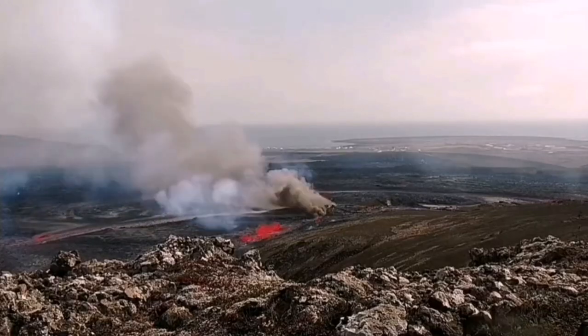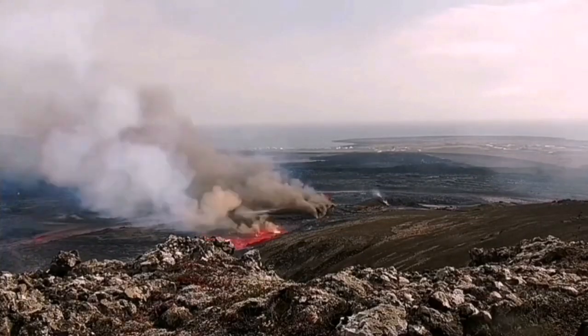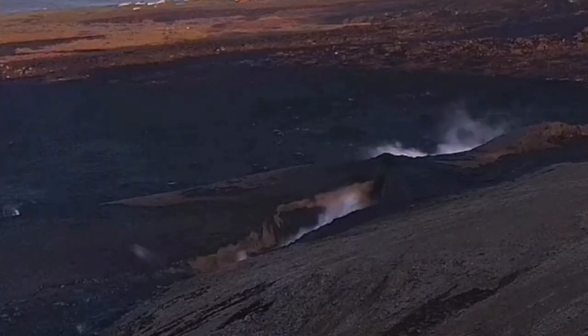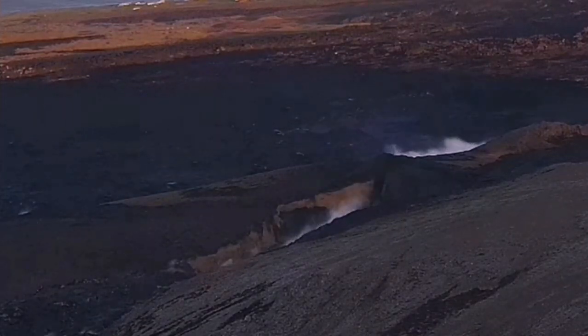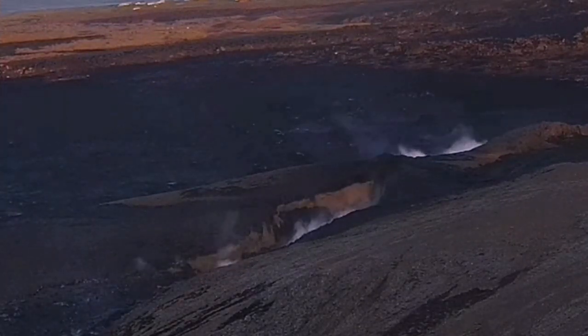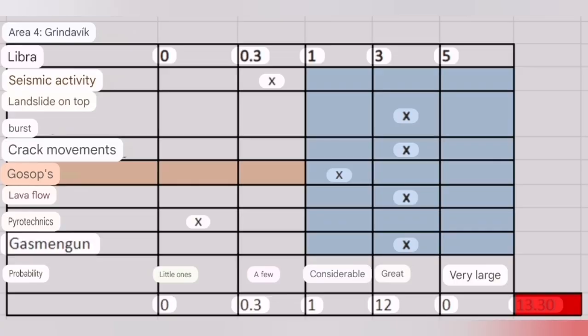In the past, we had gradual movement of the fissures toward Grindavik. The latest case was that we had a crack north of Grindavik at Hagafell. There is a possibility that this crack, and similar cracks, can extend toward and inside the town of Grindavik.